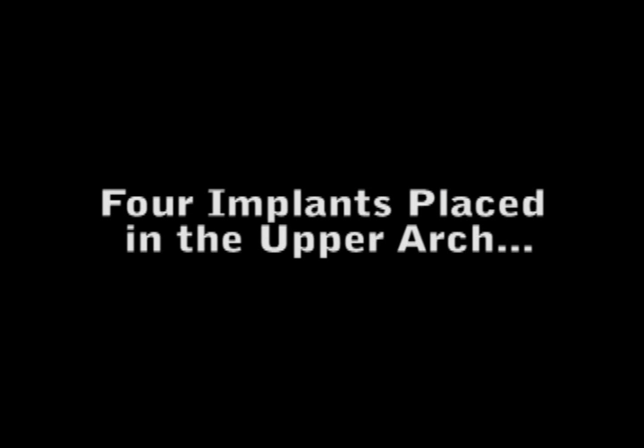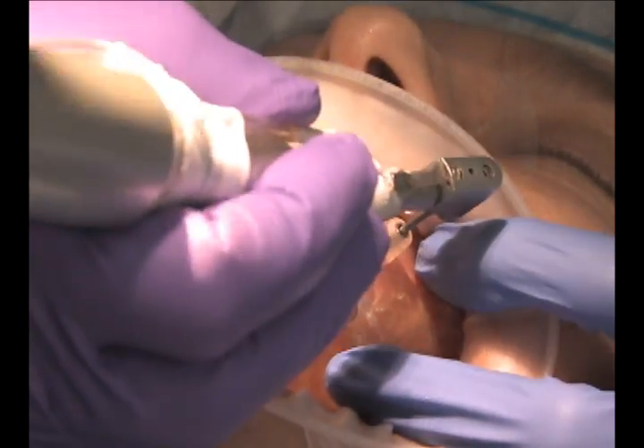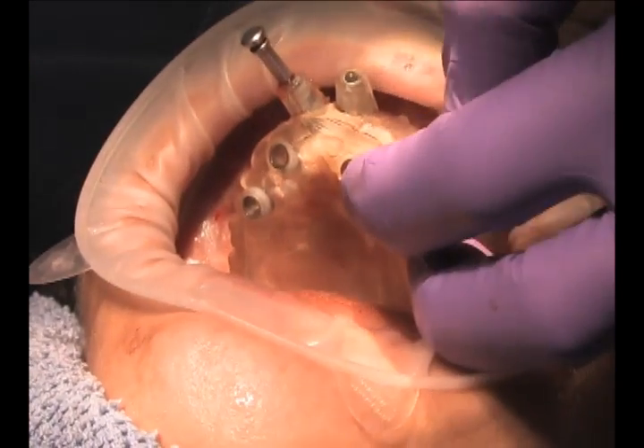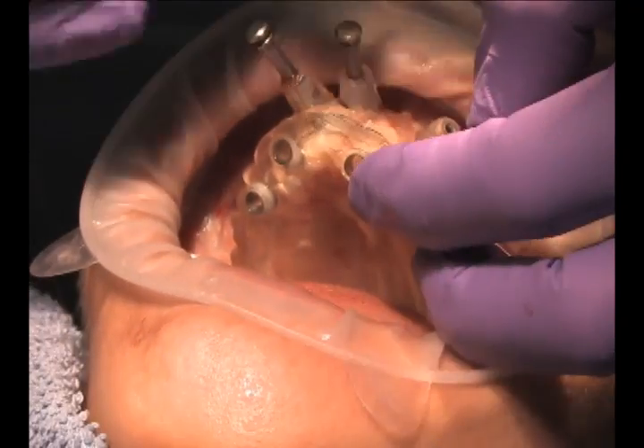Today we're going to see the most advanced surgery techniques available. This is CT-guided surgery, and this particular process and protocol is Nobel Procera — the Nobel guide program by Nobel Biocare.